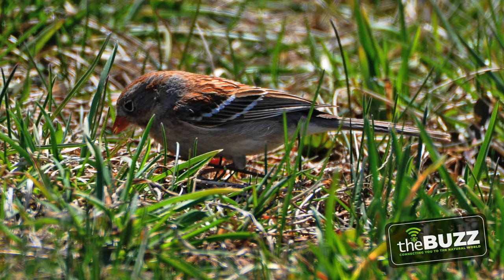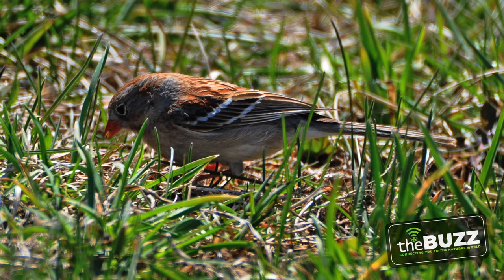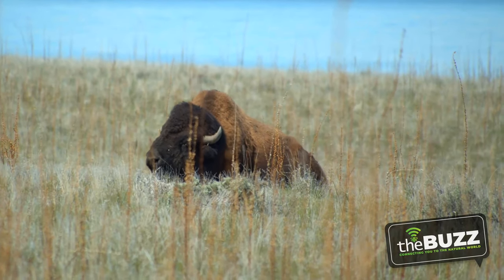Other animals like grasshoppers, katydids, and leafhoppers depend on this for their food as well. And then there are the birds — field sparrows, tree sparrows, and chipping sparrows like the seeds. And let's not forget about the mammals: as small as voles to big bison eat this grass.